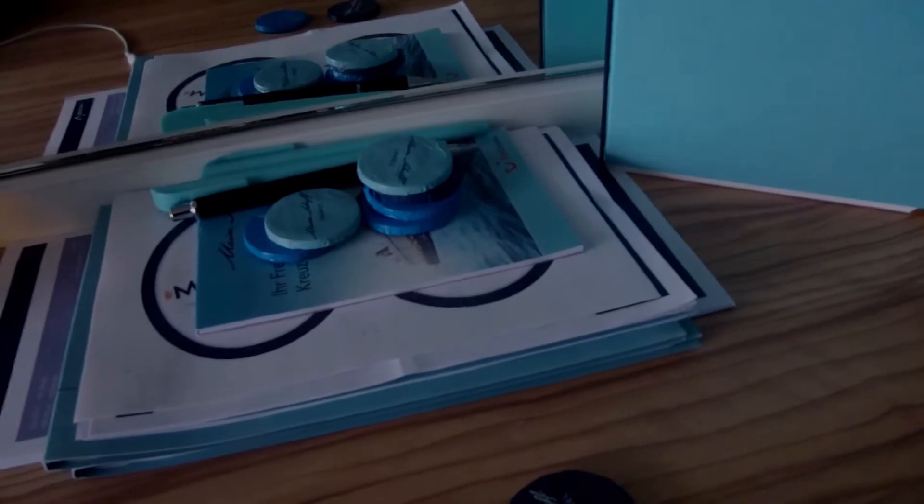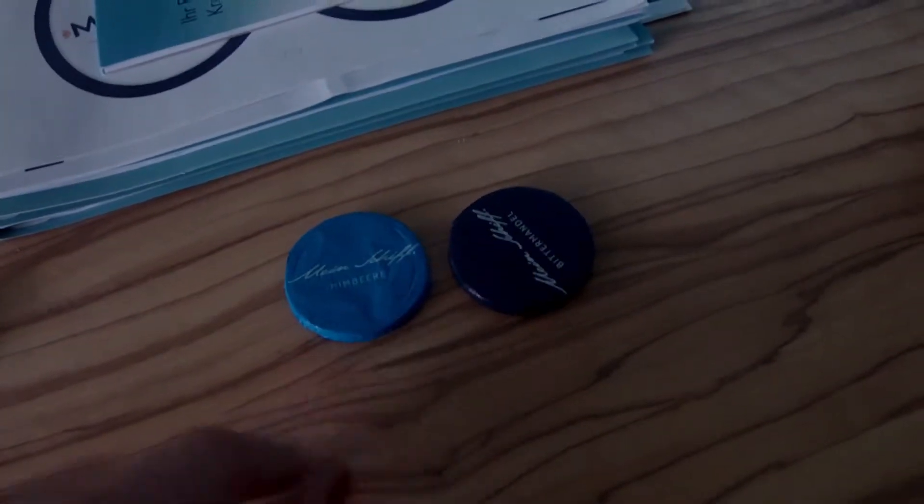Abends gibst du immer so eine leckere Schokolade aufs Bettchen. Die Himbeere ist wirklich sehr lecker. Die Himbeerschokolade, also kann ich nur empfehlen.